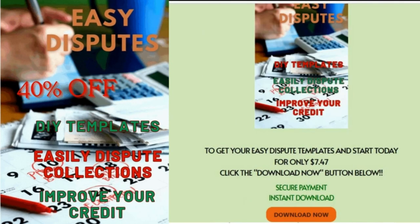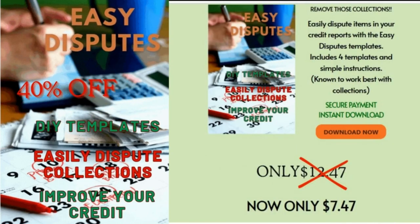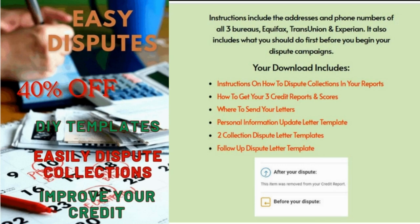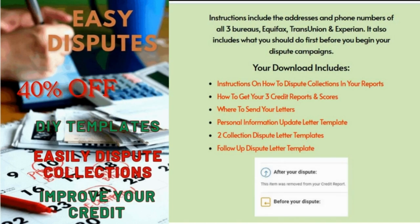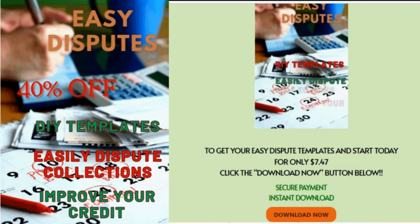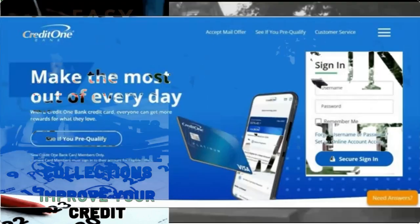Remove those collections — click the link in the description, 40% off for $7.47, instant download. Easily dispute items in your credit reports with the Easy Disputes templates. Includes four templates and simple instructions on how to dispute collections, how to get your three credit reports and scores from Equifax, TransUnion, and Experian, where to send your letters, a personal information update letter template, two different collection dispute letter templates, and a follow-up dispute letter template.